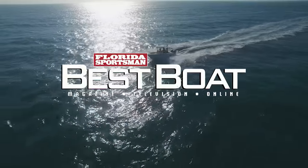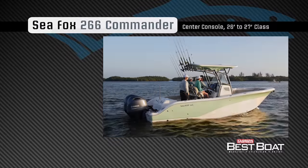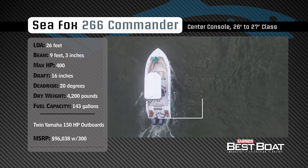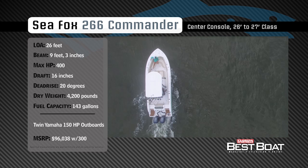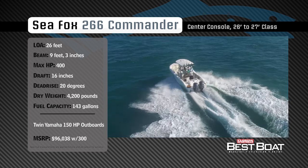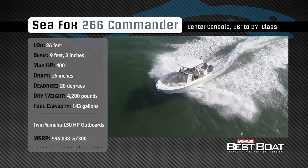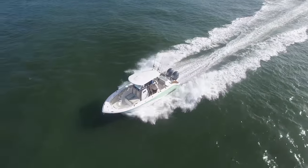Welcome back to Florida Sportsman Best Boat. Join our hosts Dave East and Rick Riles as they step aboard the Seafox 266 Commander. Representing the 26 to 27-foot class in the center console category, the Seafox 266 Commander has an overall length of 26 feet, a beam of 9 feet 3 inches, a max horsepower rating of 400, a draft of 16 inches, a dead rise of 20 degrees, a dry weight of 4,200 pounds, and a fuel capacity of 143 gallons.